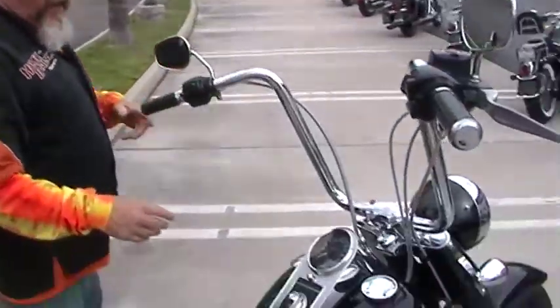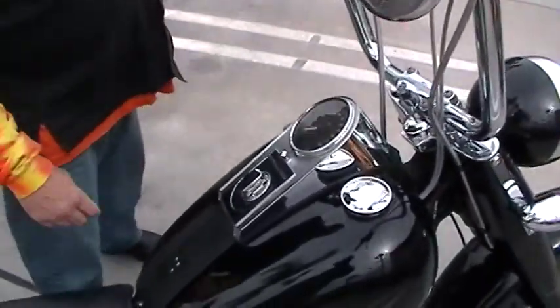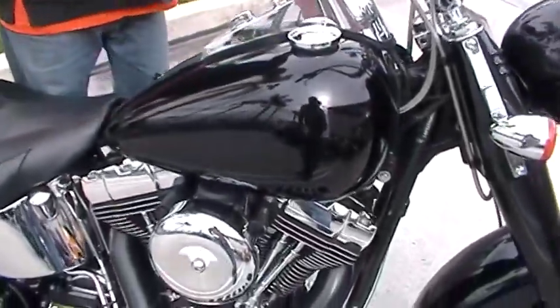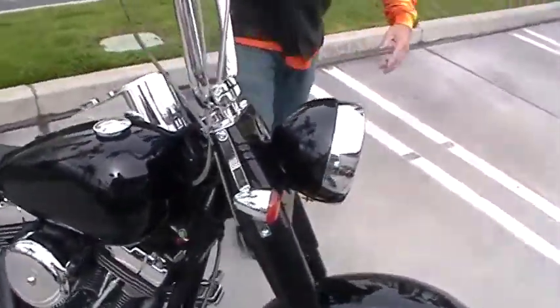Mike D at Quaid Harley-Davidson Loma Linda. We have a beautiful 2005 Fatboy that we just reconditioned — brand new paint, blacked out front end.